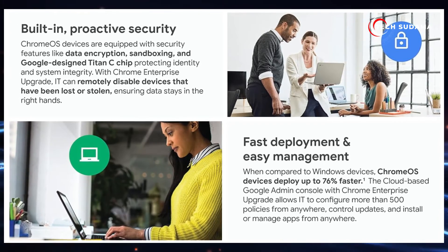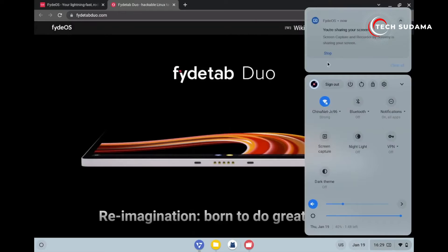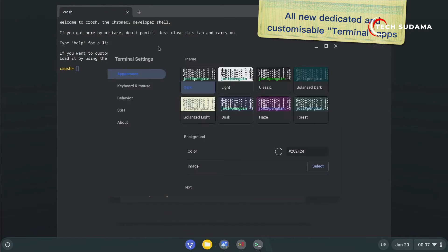Now let's talk security. Both operating systems prioritize security, but Chrome OS is tightly integrated with Google's security infrastructure and is known for its quick and simple updates. PyOS, being open source, may have a different update cycle, so it's essential to consider your security priorities.